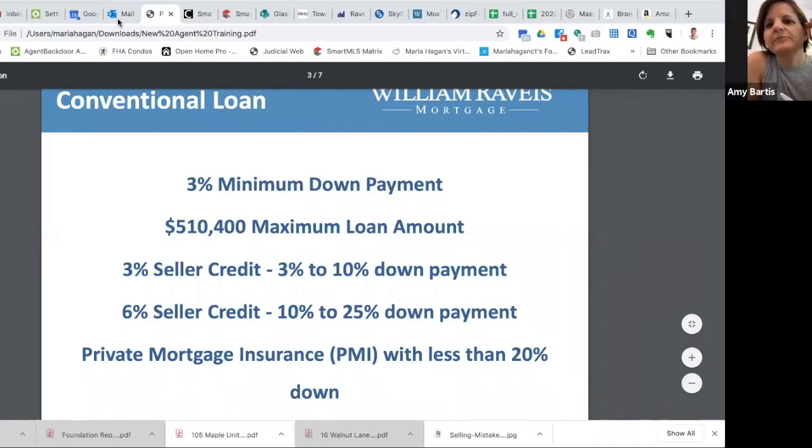So the buyer isn't beholden to the seller. If the purchase price is $300,000 and the buyer is getting $10,000 in closing costs, on paper they're selling the house for $300,000, but at the closing table the seller takes $10,000 of that and pays the buyer's closing costs. Sometimes using a seller credit in a contract can be a tough pill for a seller to swallow, because essentially they're agreeing to sell their house for more money than they're actually going to get.